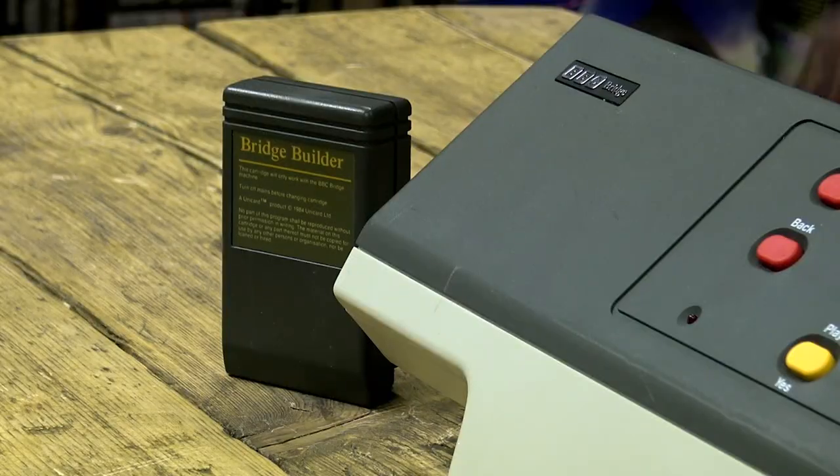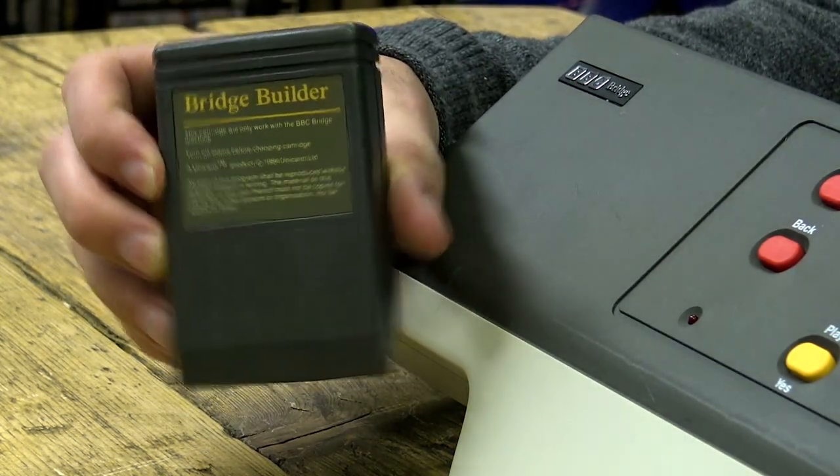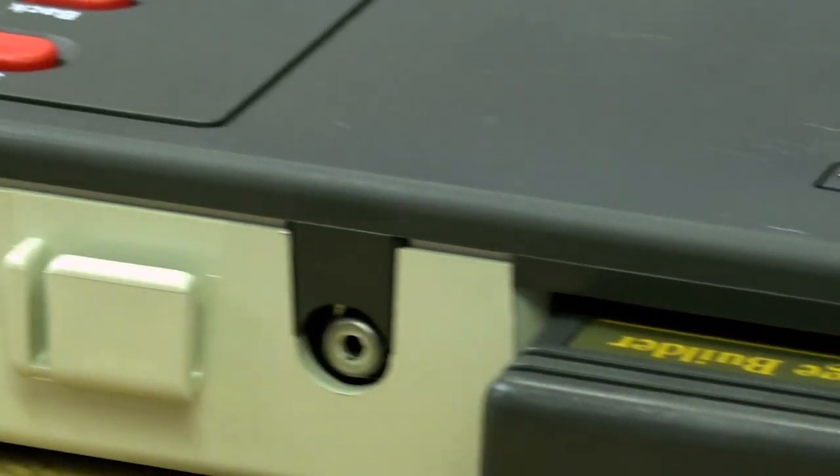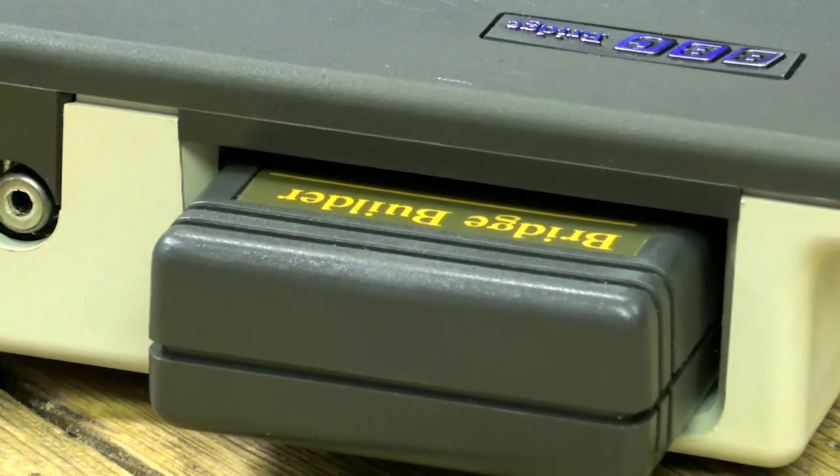Fact number two: nine cartridges were available for the system, including the pack-in title Bridge Builder, Advanced Bidding, Advanced Defense, Club Play 1, 2 and 3, Conventions 1, Duplicate 1, Master Play 1 — and Grand Theft Bridge. One of these may not be real.